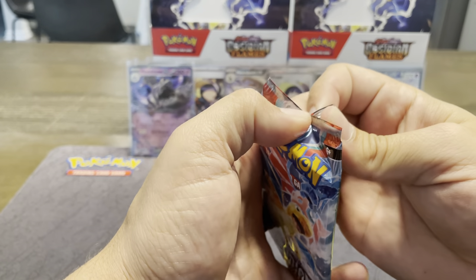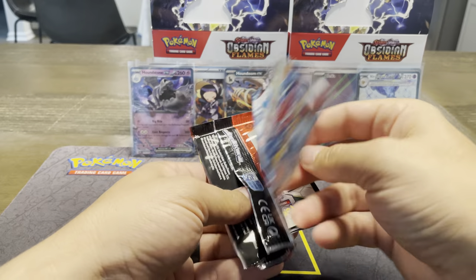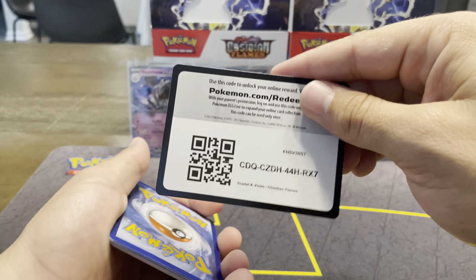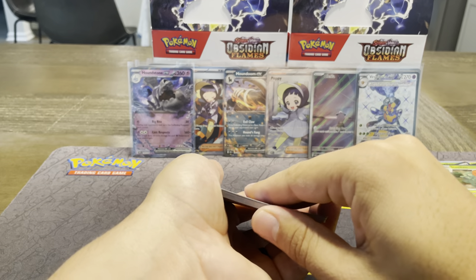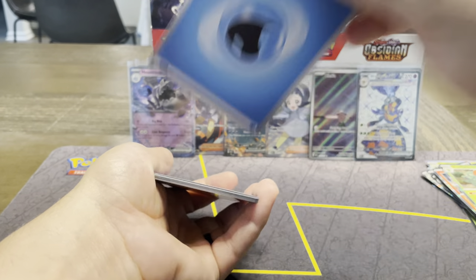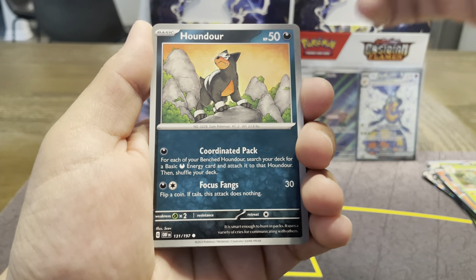Dragonite pack card — if you haven't yet, please leave a like. It kind of lets me know if you like the content. Definitely leave a comment — let me know what your pulls have been so far, or what you're liking most about this set, or maybe what you don't like, or if you're looking forward to 151 more.